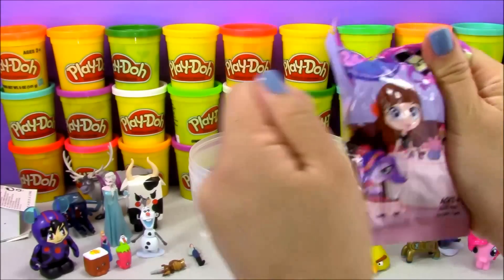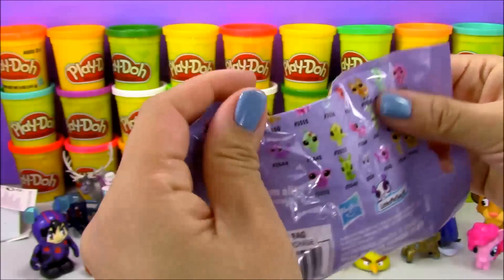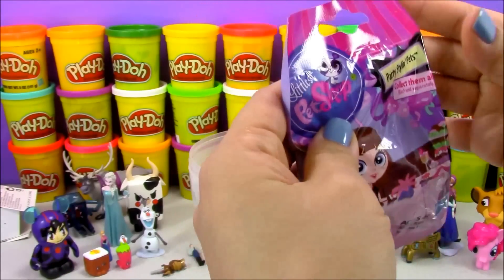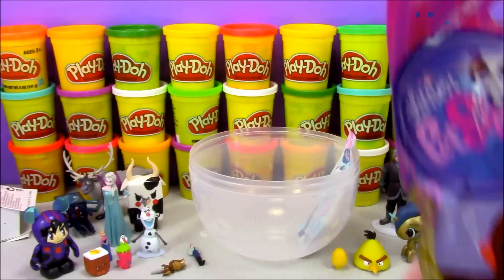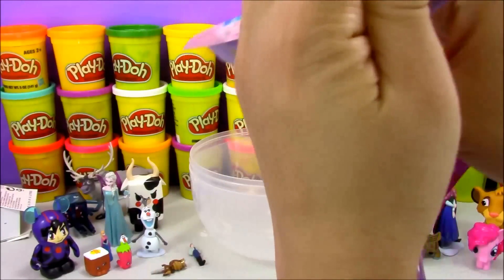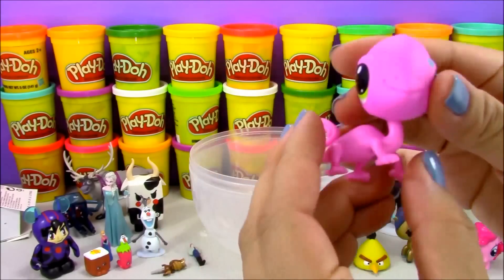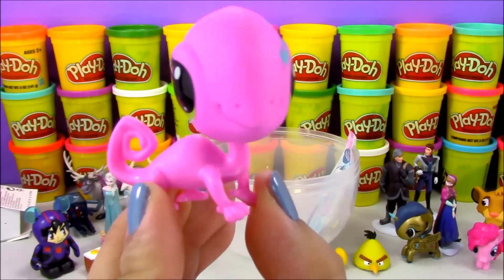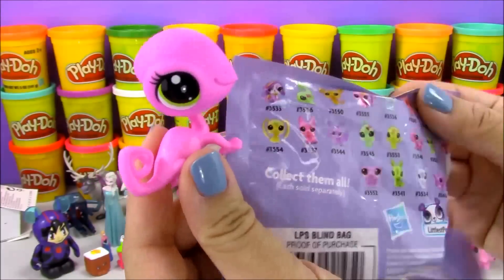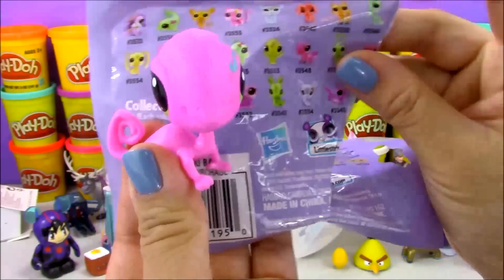Now we have a Little Pet Shop blind bag — these are the new Party Styling Pets and they're close to the actual size of the toys in the play set. It looks like we have this cute little pink chameleon. The bags don't say the name but it does have a number, so if you know her name, could you please let me know?